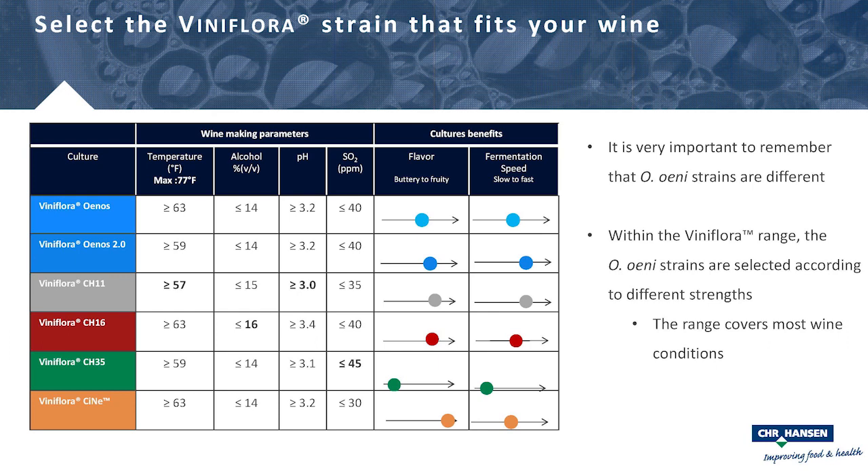Selecting the right strain is really crucial. Different Oenococcus strains have been isolated from around the world and are adapted over centuries to specific environments — low pH, high ethanol, and so on. Putting a strain in the wrong environment may yield slow results or complete failure. Our strain table covers most wine conditions. The Nuos strains cover most wines, but specific conditions call for specific strains.